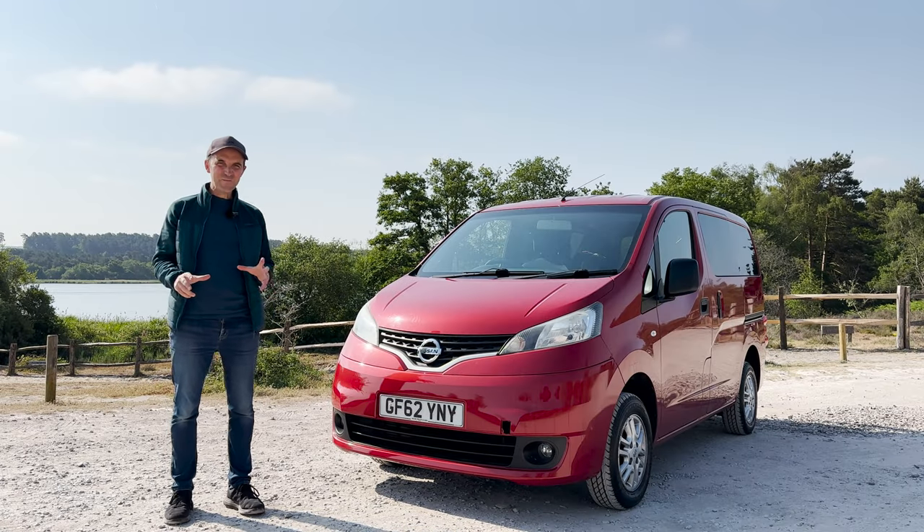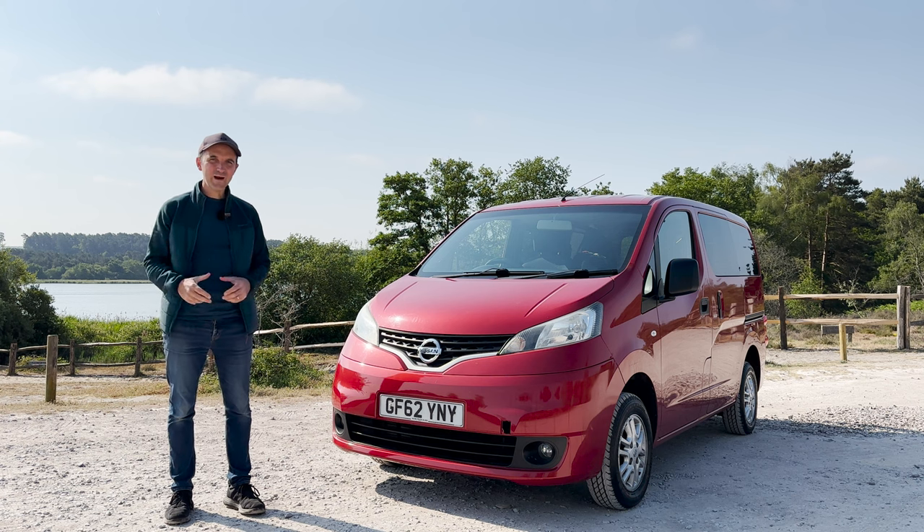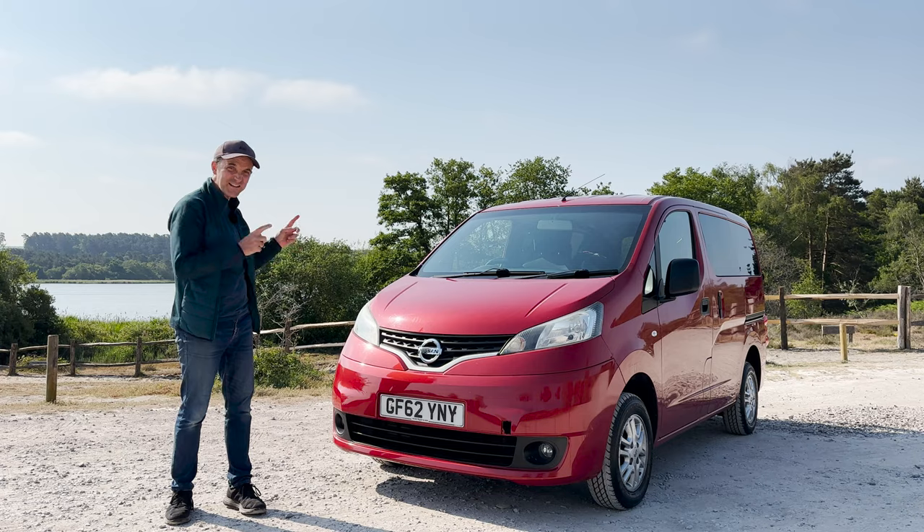I've waited years for this moment. I've been trying to get myself a camper van for my landscape photography trips for years and it's finally happened.